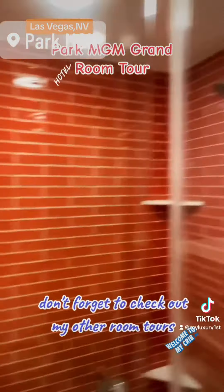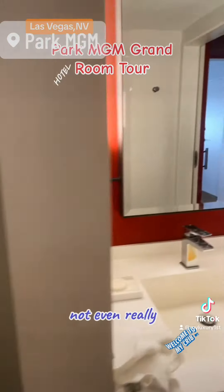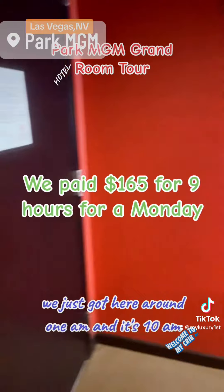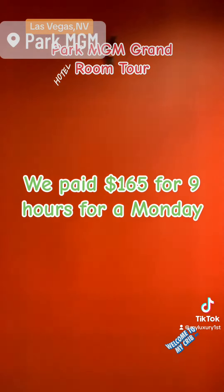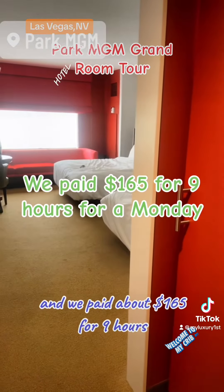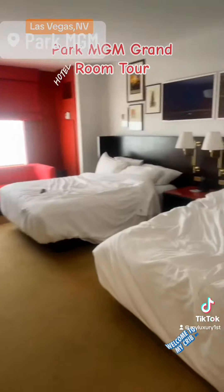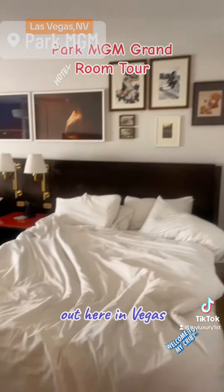Don't forget to check out my other room tours. We stayed here for only one night, not even really — we just got here around 1 a.m. and it's 10 a.m., so about nine hours, and we paid about $165 for nine hours.